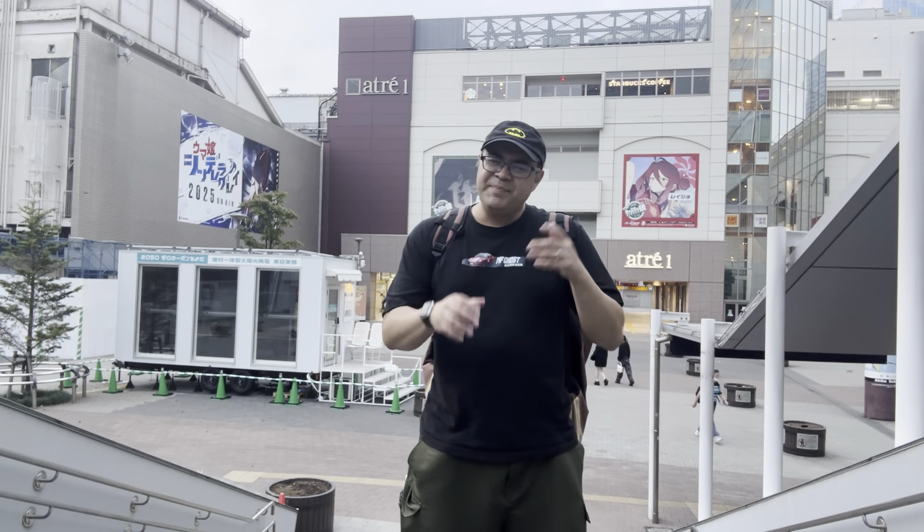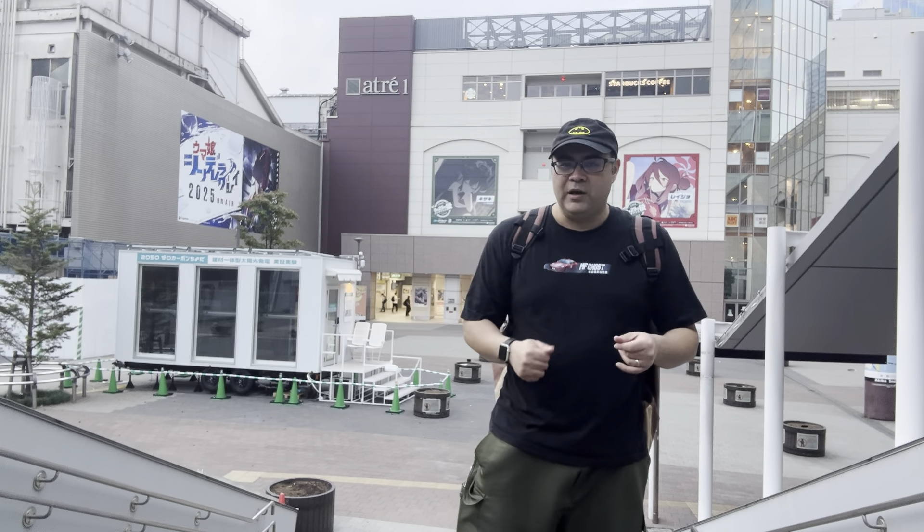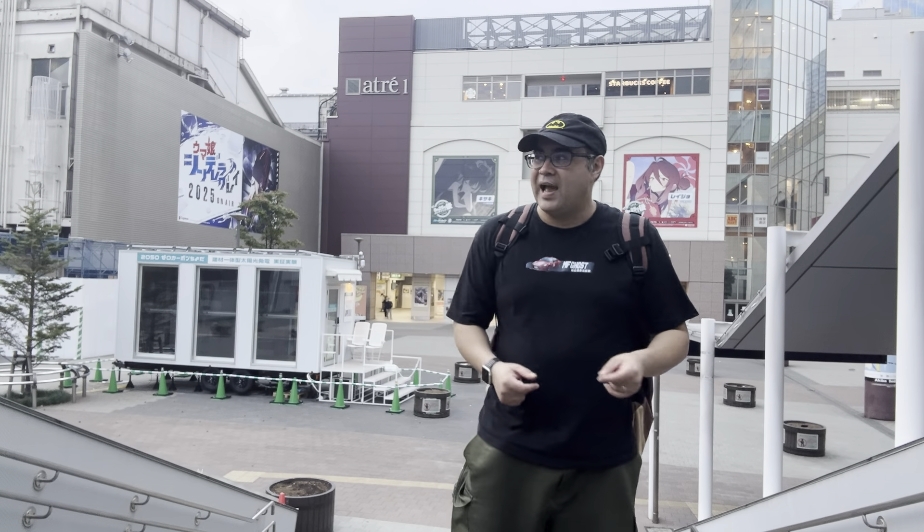Hey everybody, this is Justin here to give you a semi-comprehensive guide to Akihabara, the mecca for otaku culture here in Tokyo. I'm going to show you some of my favorite spots, what to check out, and pretty much how to navigate the area.